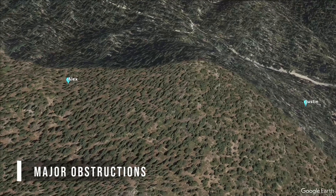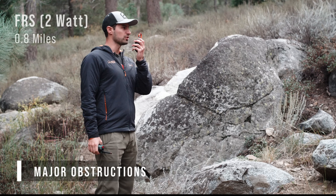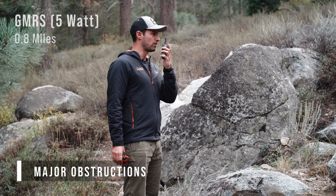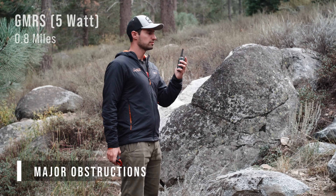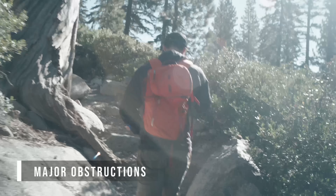In the final example, they tested each radio on opposite sides of a large hill with no clear bounce path. At just 0.8 miles apart, neither radio worked well on either FRS or GMRS. These types of major obstructions are the primary cause of losing signal in the backcountry. If you lose connection, one good tip is to hike a few minutes uphill — gaining height can significantly improve your chance that your transmission will find a clear path between you and your partner.